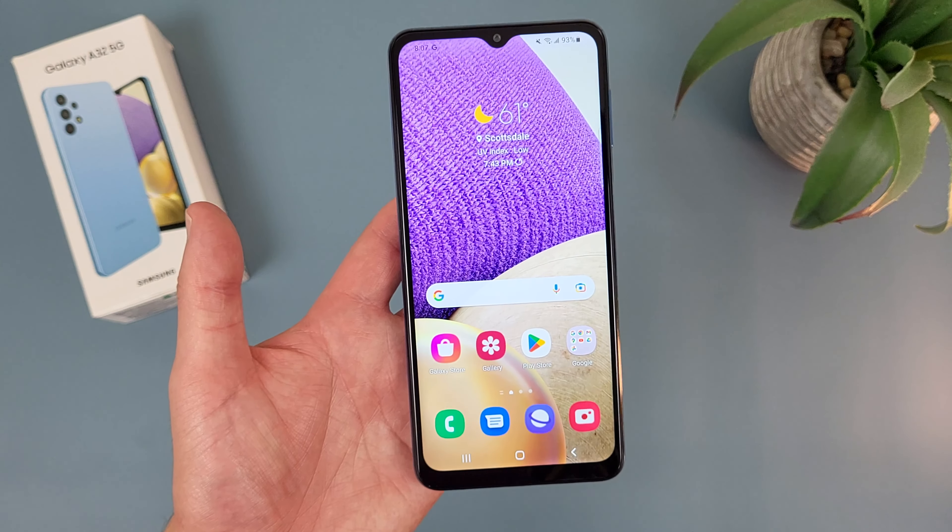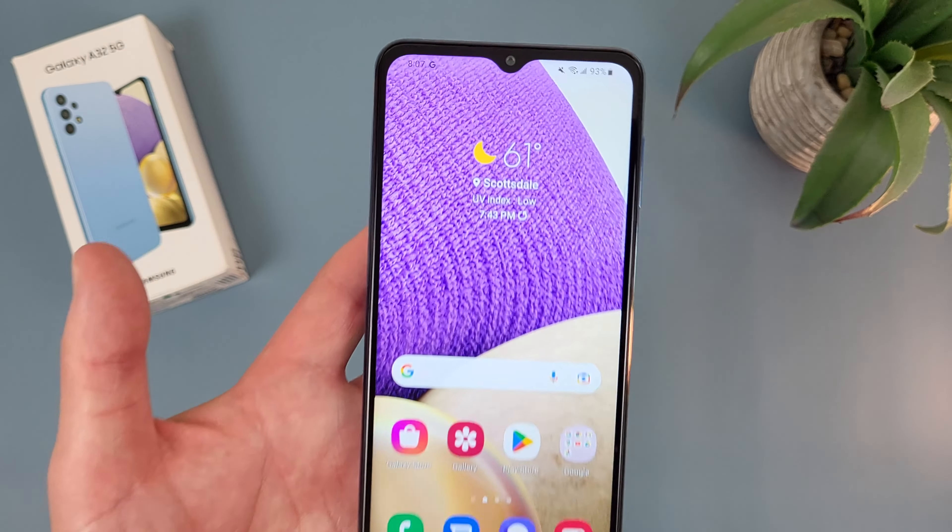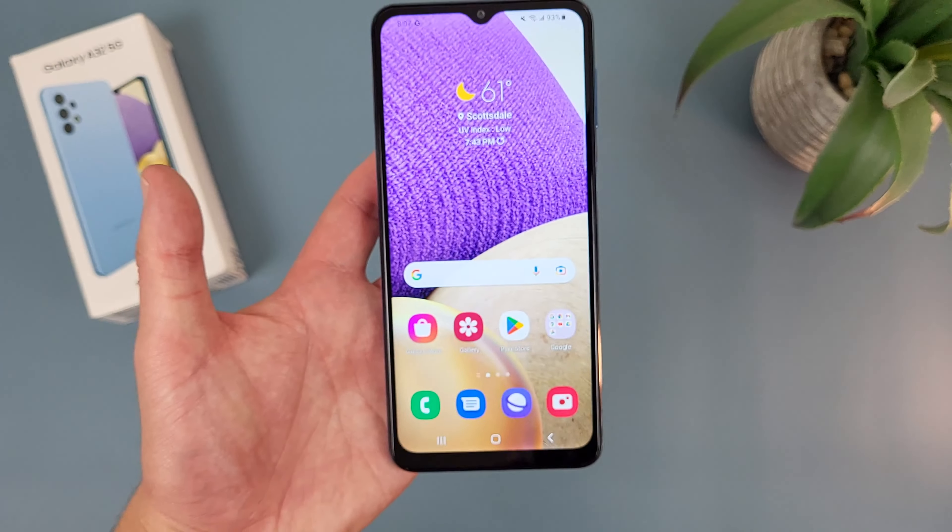As you can see, it's real fast and responsive, no issues at all. And again, remember, this phone does have face unlock too, so if you want to use that instead, you always can.